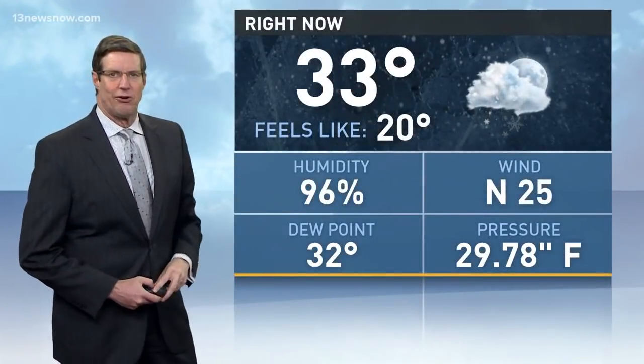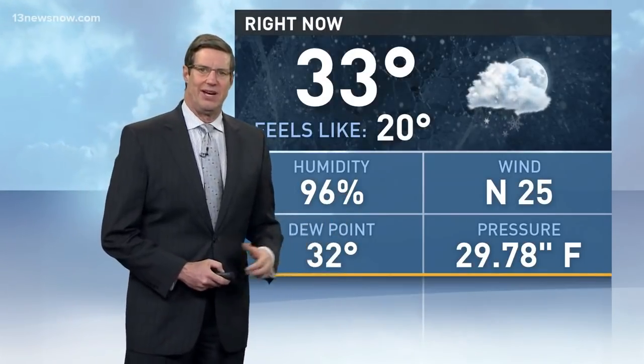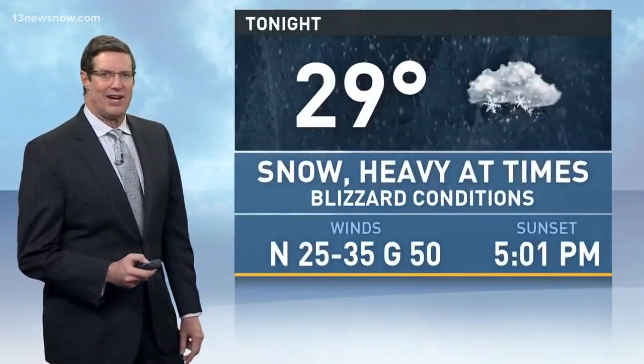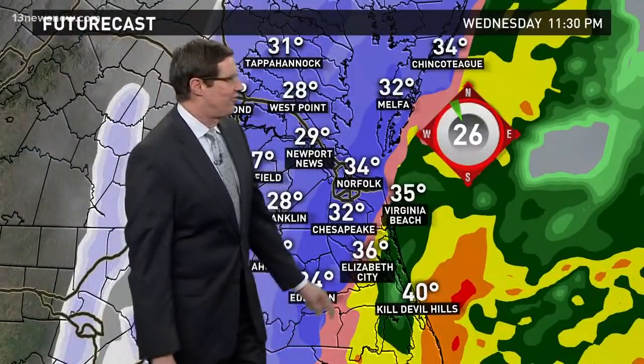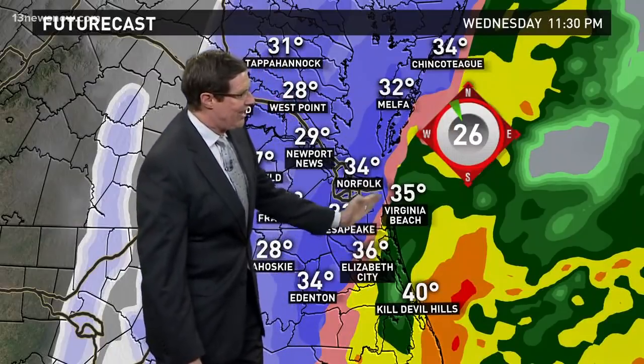Right now we're at 33 degrees, dew point at 32, so a lot of humidity out there — nothing's evaporating like it was earlier. Northerly winds at 25, gusting even higher than that. Before tonight: 29 sustained, heavy snow at times, blizzard conditions, and gusts as high as 50. The sustained winds are at 29, which matches pretty nicely with the future cast.